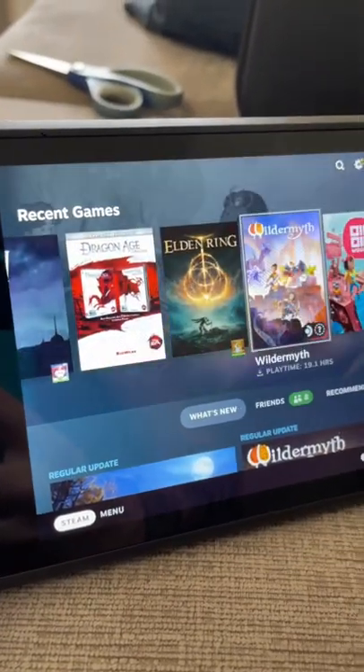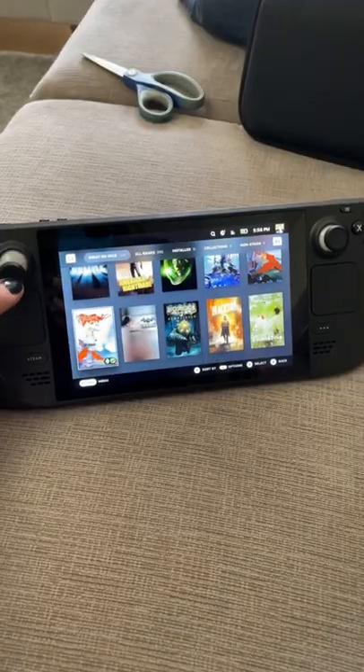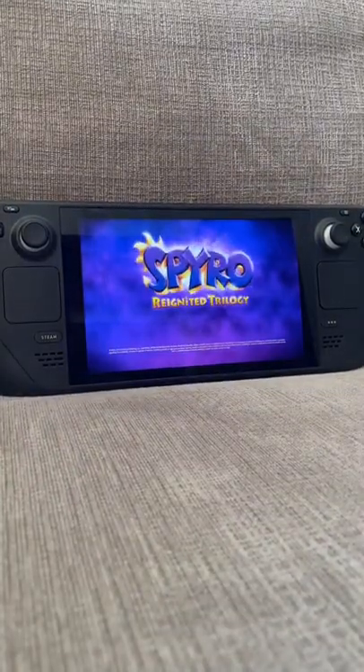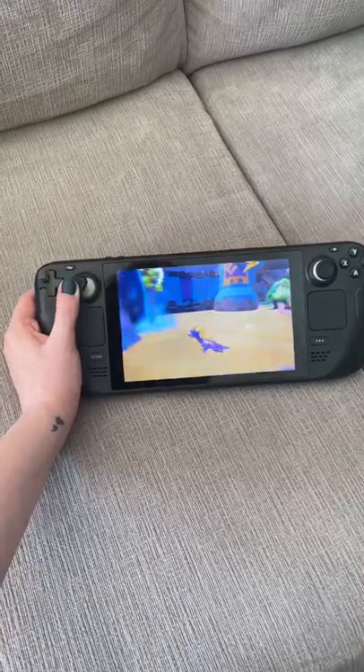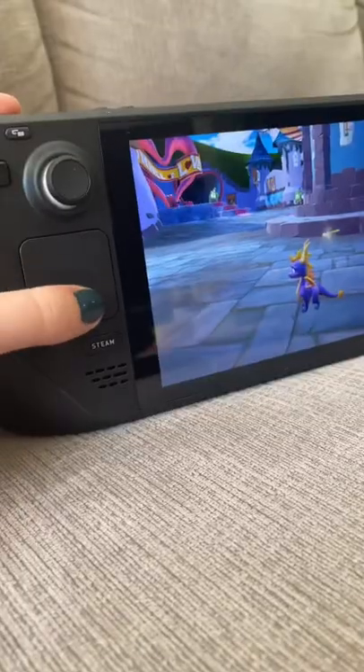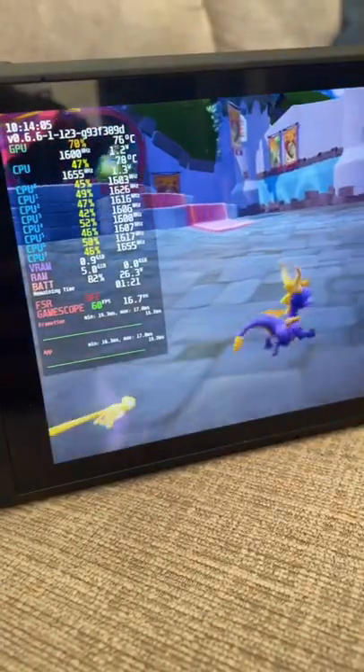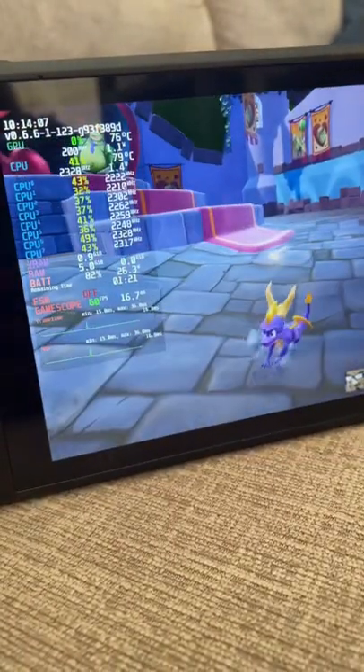You can play all of your Steam games on here, although some are more optimized than others. We'll check one out here now — this is Spyro Reignited Trilogy, one of my favorite titles. It runs really good, it's so awesome to play this on the go. You've got different control options, and as you can see by these specs, it runs pretty smoothly, although the machine does get warm.